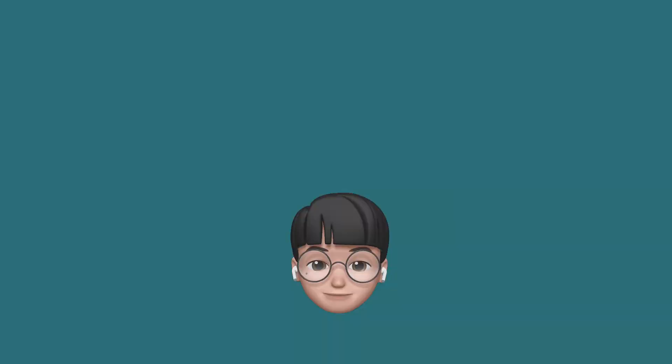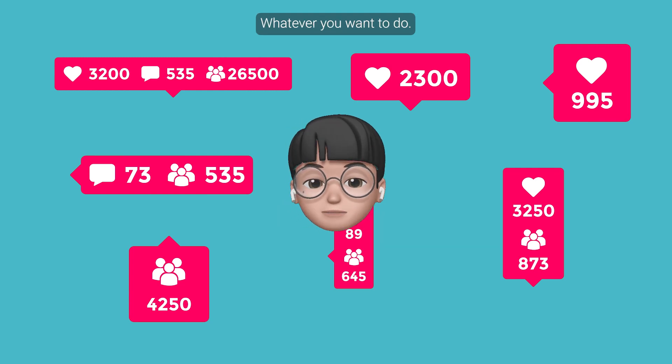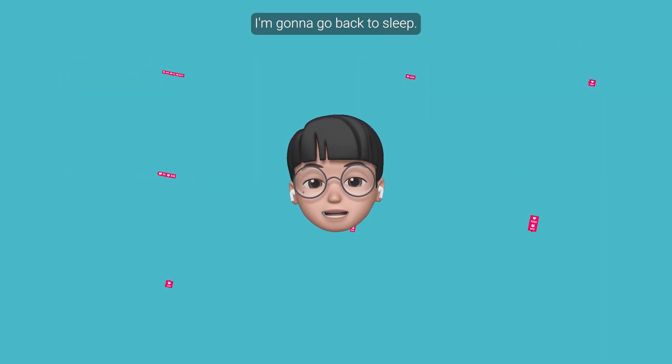And that's all from us about Decision Support Systems. Share the video, give it a like, whatever you want to do.